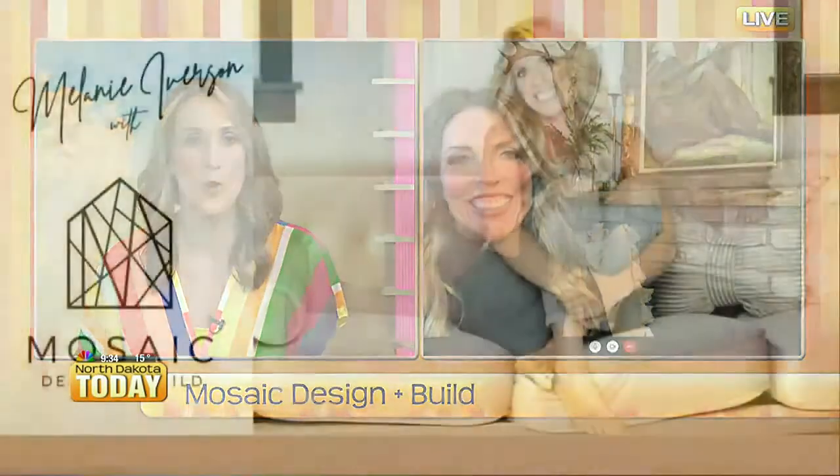It feels like winter outside but it's still fall, and we don't want to forget our fall holidays when we're starting to decorate our homes. Joining us now with the latest in fall home trends, we have Melanie Iverson back on the show — CEO and lead designer for Mosaic Design and Build. Melanie, welcome back to the show! So great to see you. We want to pick your brain a little bit for some of the fall trends in home decor.